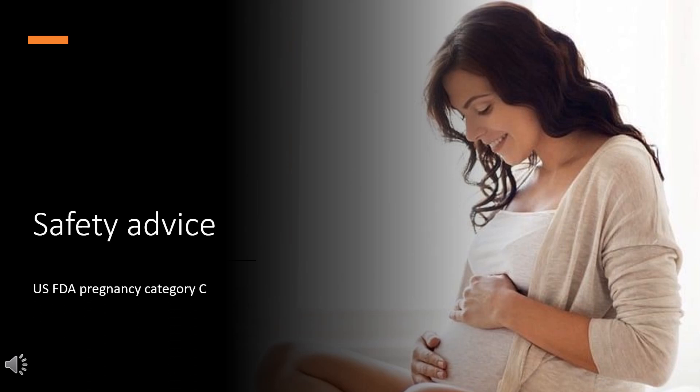Accompanying texts should be consulted for further details. Labetalol is U.S. FDA Pregnancy Category C: animal reproduction studies have shown an adverse effect on the fetus, and there are no adequate and well-controlled studies in humans, but potential benefits may warrant use of the drug in pregnant women despite potential risks.